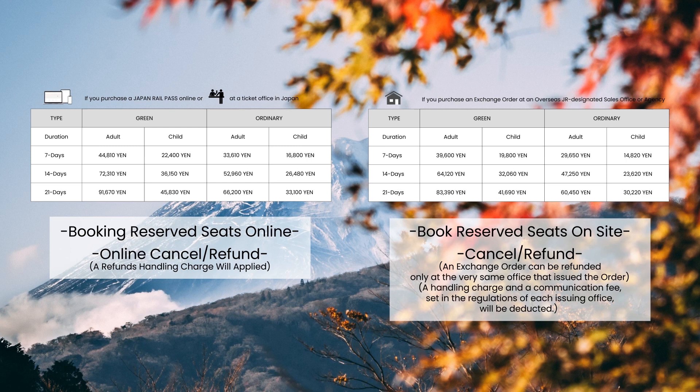Ultimately, it's the traveler who must find a balance between affordability and convenience.